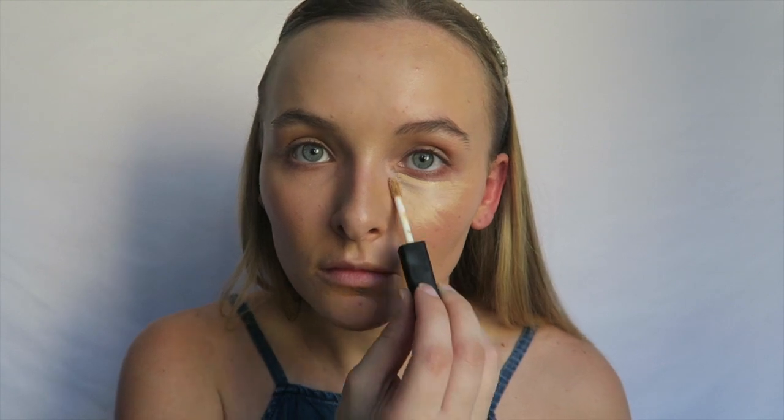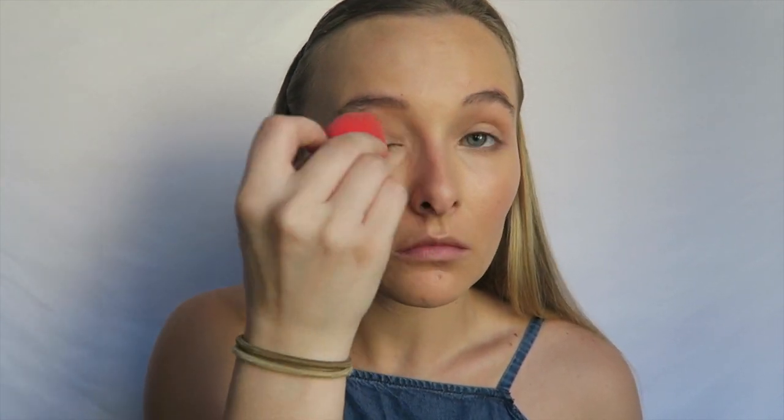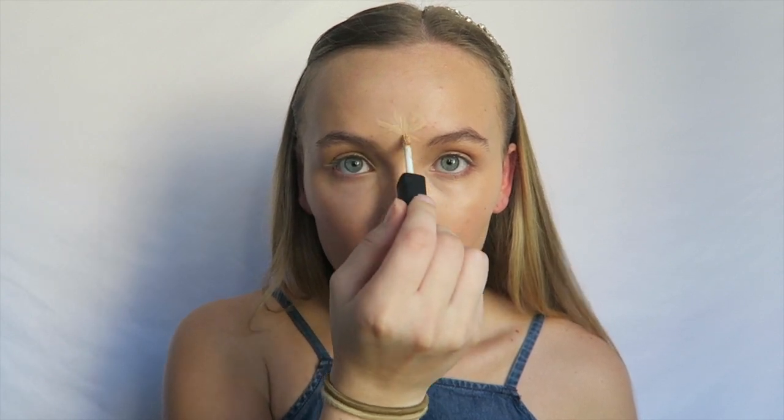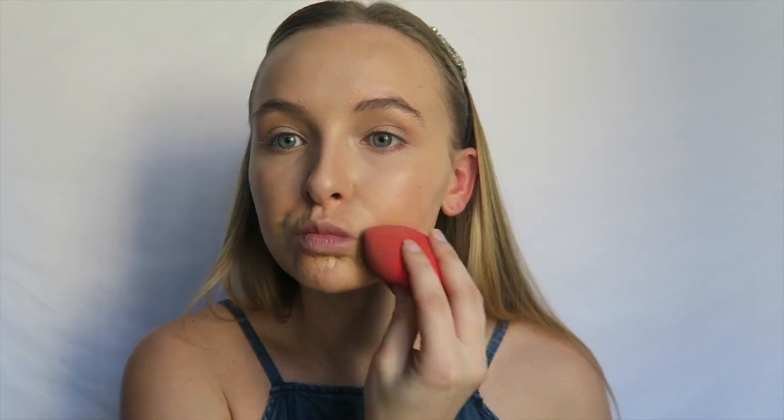Next, I'm taking my NARS Radiant Creamy Concealer in the shade Custard and applying this underneath my eyes. Using my damp beauty sponge, I'm just going to blend that out and also blend it on top of my eyelids as a primer for my eyeshadow. I'm also taking that Radiant Creamy Concealer and applying that to the areas of my face that I want to bring forward or highlight — right in the middle of my forehead, my smile lines, down my nose, my chin — and blending that out with my beauty blender.